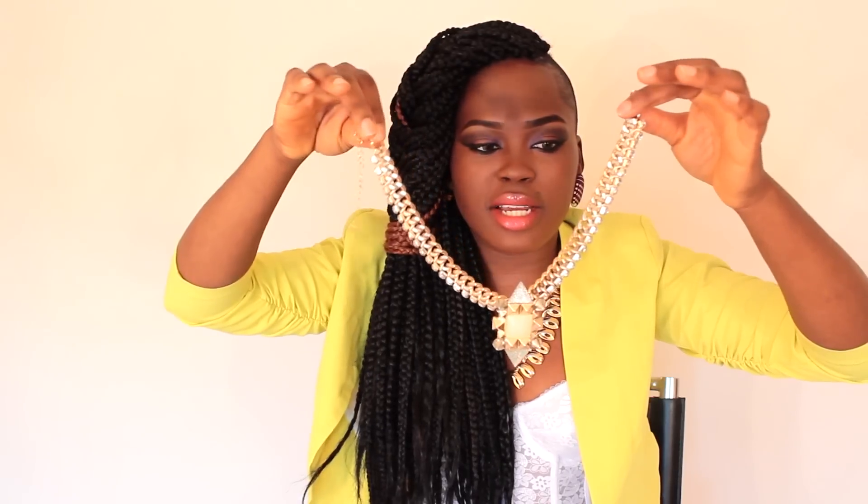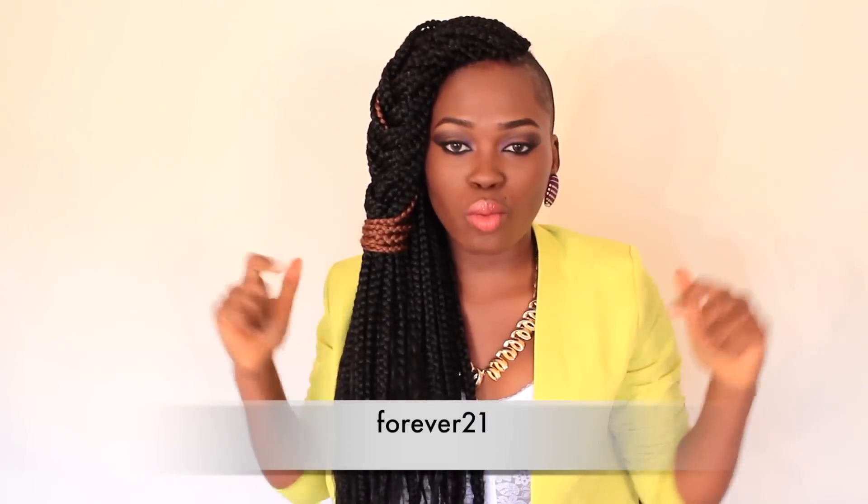The last thing I got from Romwe is this necklace right here — it's a chain link necklace with some bling going on.